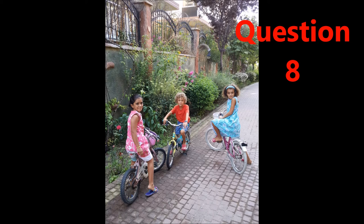Question eight, which option is the best choice for this picture? A, they are in a playground. B, they are on a paved road. C, they are in a garden on the lawn. D, they are on a brick road.